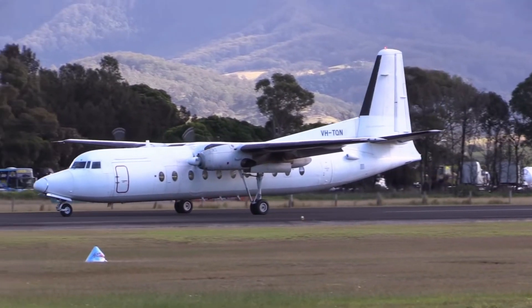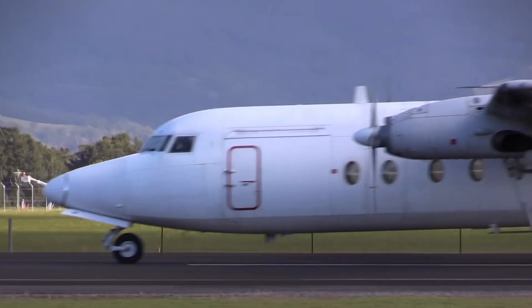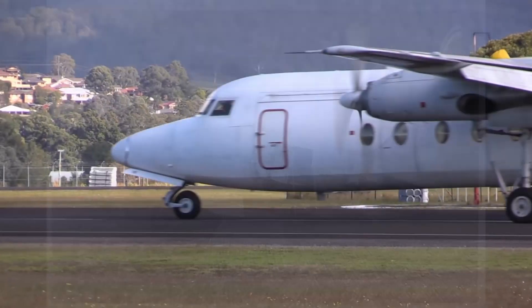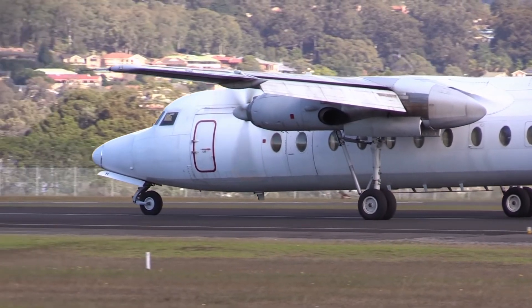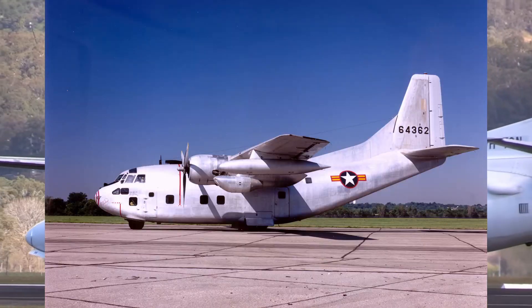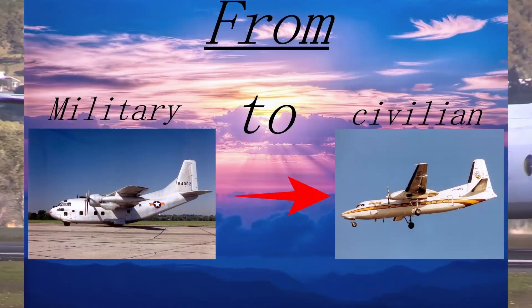The first step was to secure funding from the United States government. Fairchild appealed for a contract to build a new transport plane for the US Air Force, which was looking for a replacement for its aging C-47s. Fairchild's proposal was based on the Dutch aircraft manufacturer Fokker, which had developed a successful turboprop aircraft. Fairchild adapted the design to meet the Air Force's requirements, and the resulting plane was the C-123 Provider. The C-123 was a success, and Fairchild began to explore the idea of building a civilian version.